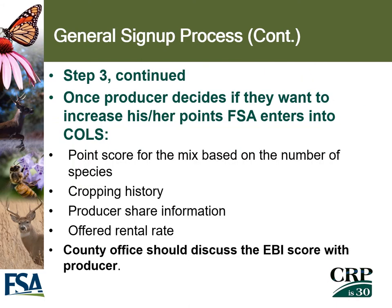Once the producer has decided if they want to increase their points, FSA will enter that information into the offer system, including the point score for the mix based on the number of species chosen as habitat cover, the cropping history, the producer's shares on the contract, and the producer's offered rental rate. The county office must also discuss the EBI score with the producer to make sure everybody is on the same page.